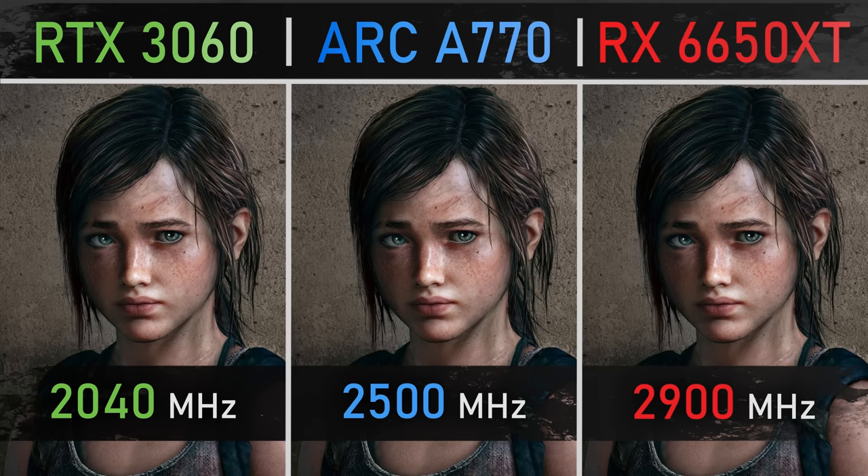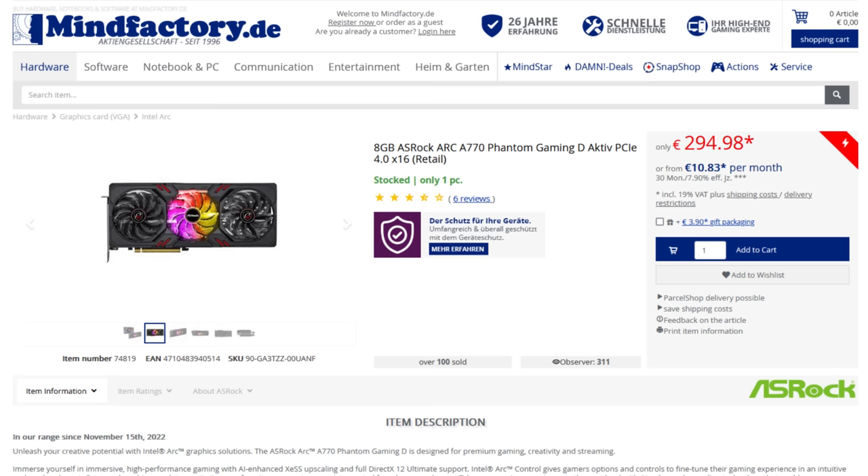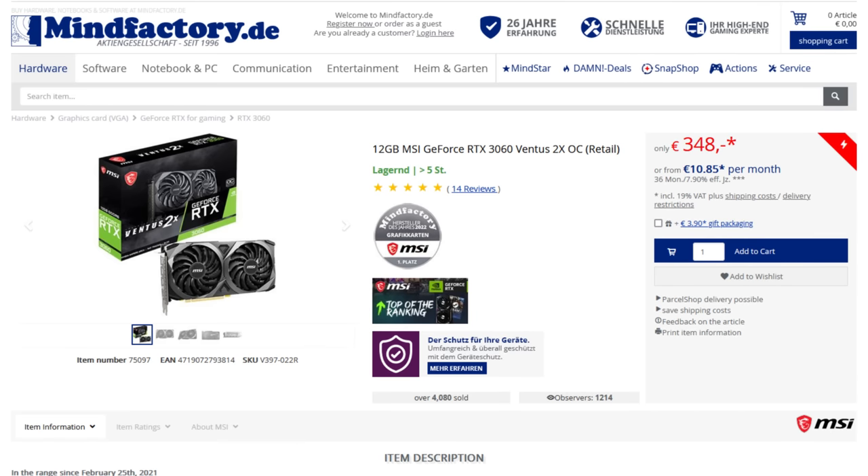I'm doing this comparison because these cards are usually in the same price bracket, give or take $50. For example, in Mindfactory in Germany, one of the biggest European sellers, the 6650 XT is currently at €299, the A770 8 gigabytes is at €295, since the 16 gigabytes version isn't even available there.